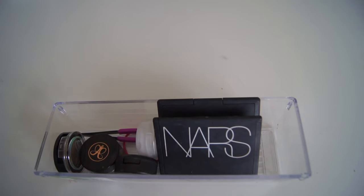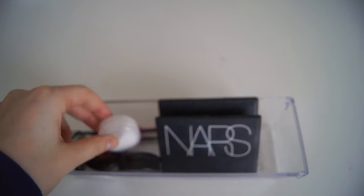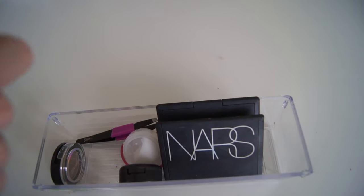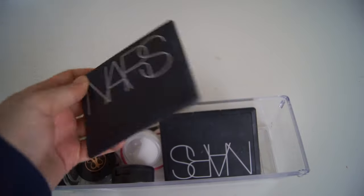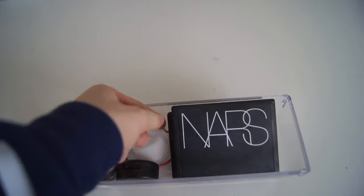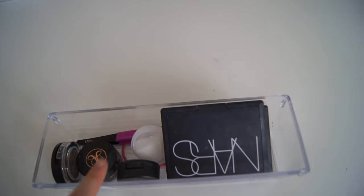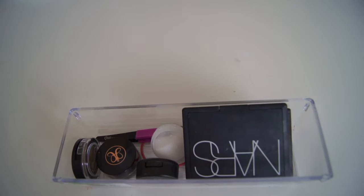In this last drawer I just have some random products — I have a face mask sample by The Body Shop, tweezers for my brows, a dip brow in Soft Brown which I don't really use because it's too orange for my eyebrows, a NARS duo in Orgasm and Laguna, and a NARS contour palette in Olympia which I don't really like. I don't use stuff in this drawer much other than the tweezers.